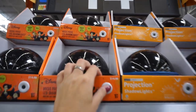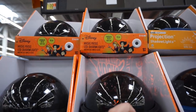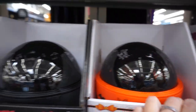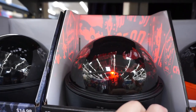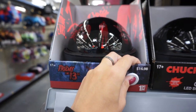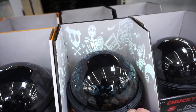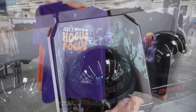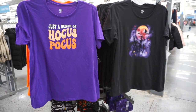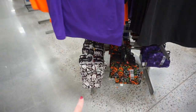More projector lights. Hocus Pocus, Scooby-Doo, Chucky, Friday the 13th. And they have one more for The Nightmare Before Christmas. They also have a bunch of Hocus Pocus merchandise — different t-shirts and leggings.